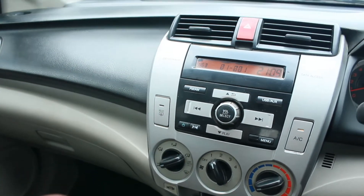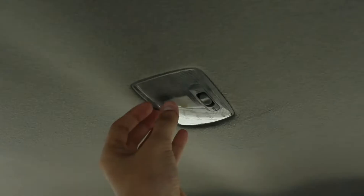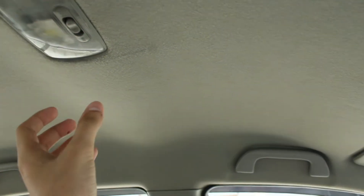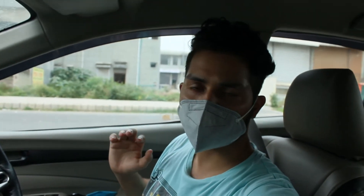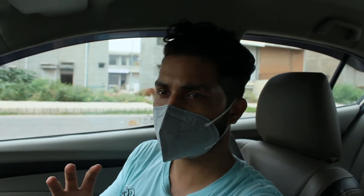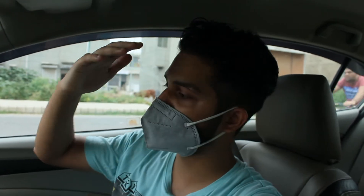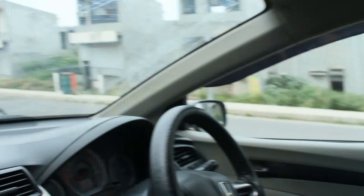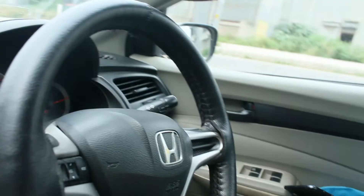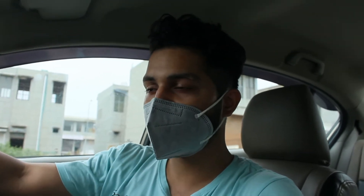The third change is the interior light — we changed and installed the light here. We also did work on the AC because the airflow was very low and the air wasn't coming through properly. Additionally, we added a charger socket placed inside the car. These are small works but they add up in cost.